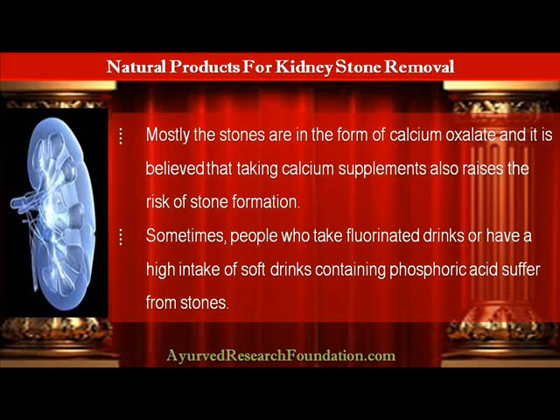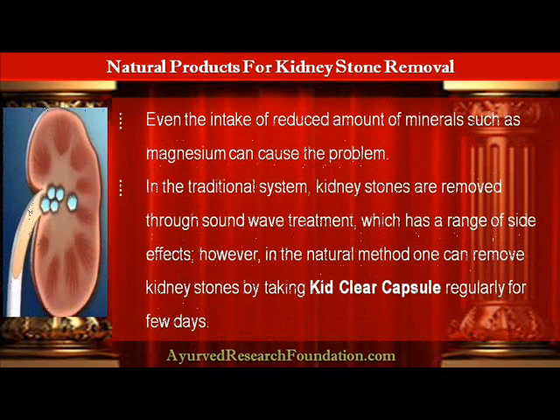Sometimes people who take fluorinated drinks or have a high intake of soft drinks containing phosphoric acid suffer from stones. Even the intake of reduced amounts of minerals such as magnesium can cause the problem.